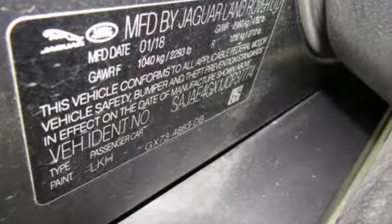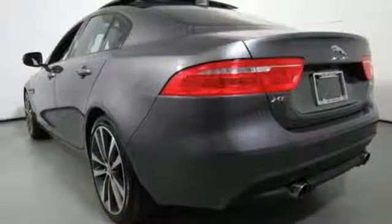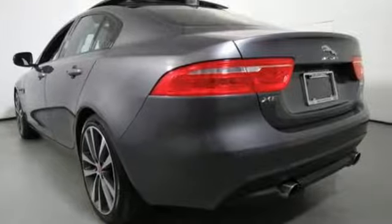In-Control Protect, In-Control Remote, and the In-Control Display keep you protected and connected. Choose a vehicle that makes it all about you. Drive this Jaguar home today.